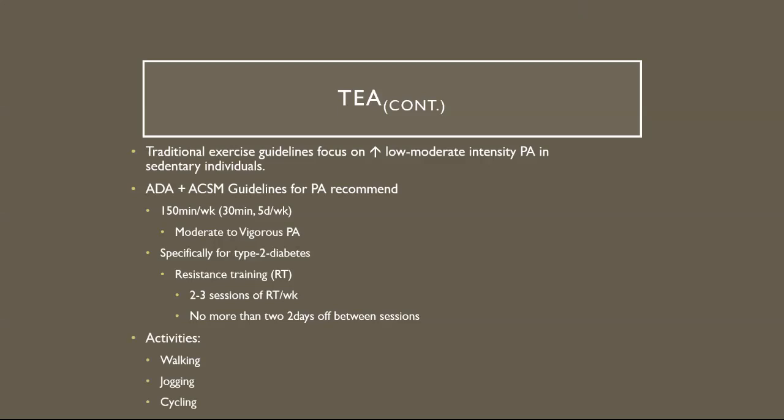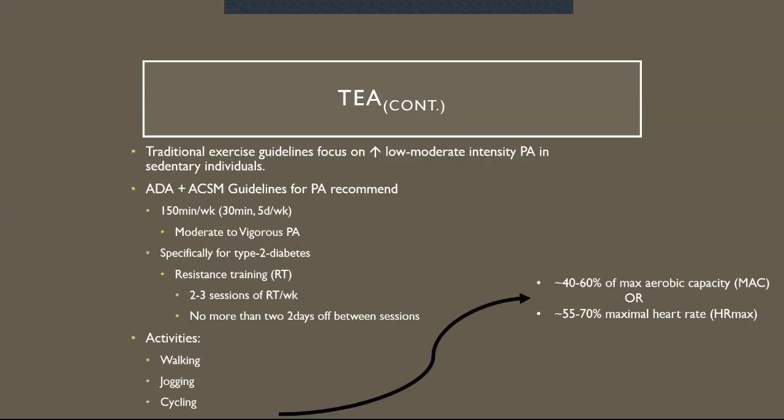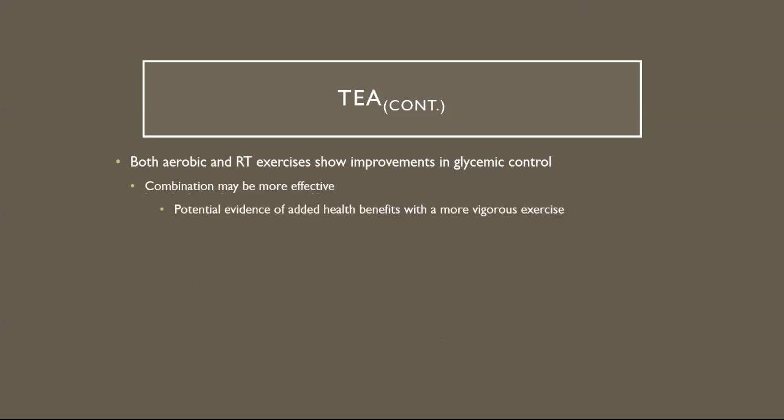Some activities include walking, jogging, cycling, and anything to increase your heart rate. According to these guidelines, that means working at 40 to 60% of max aerobic capacity, or roughly 55 to 70% of maximal heart rate. Both aerobic and resistance training exercise show improvements in glycemic control, and a combination may be more effective, with potential evidence of added health benefits with more vigorous exercise.